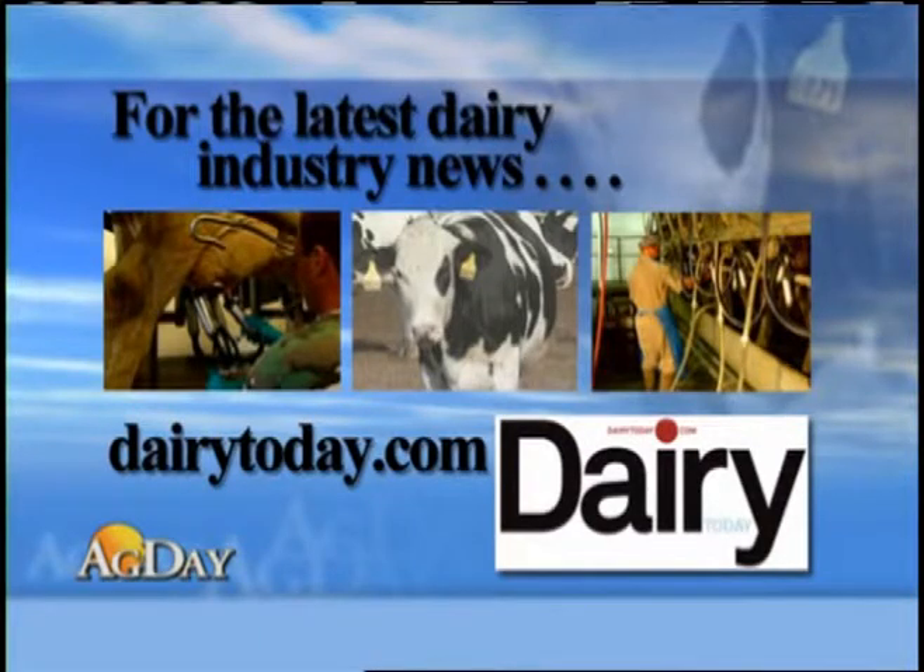For the very latest news affecting the dairy industry, including production and policy issues, check out DairyToday.com.